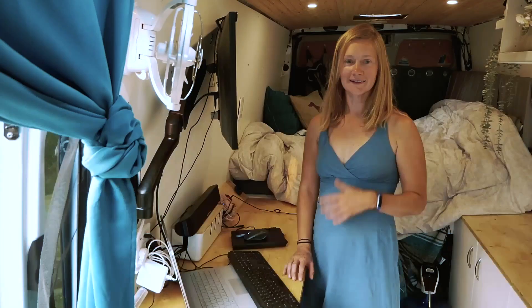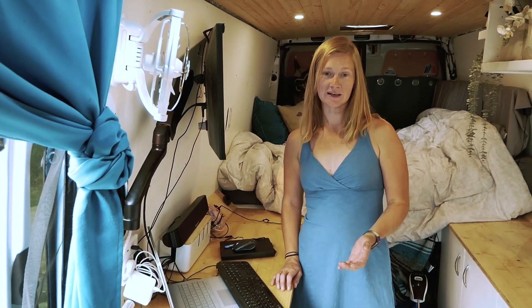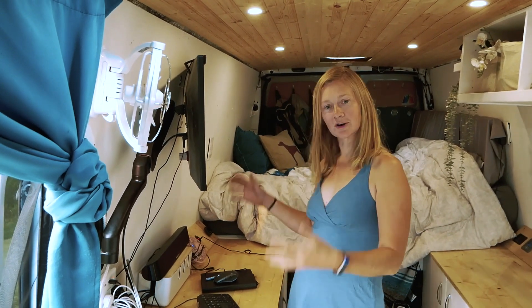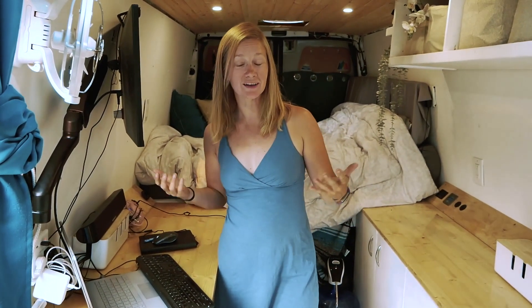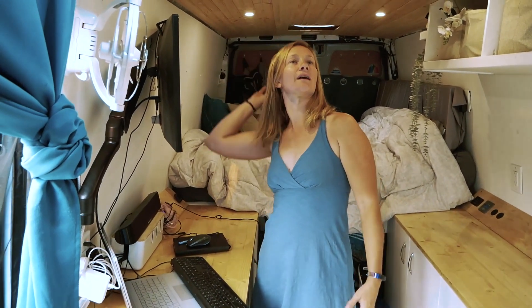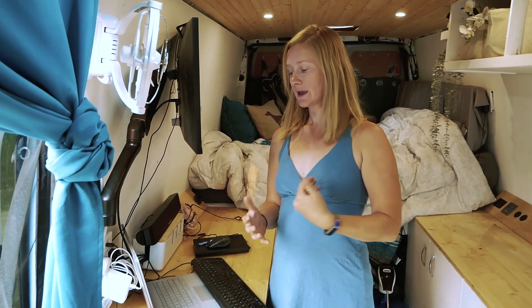So I work full-time while living in my van, which means that you have to be very, very strategic about how you design your workspace and your living space. This is actually the second version of my van. In the first version I had my workspace here, which I thought would just be more convenient because I wanted a bench — my fainting couch — but the fainting couch didn't serve much purpose except for falling apart because I had built it.